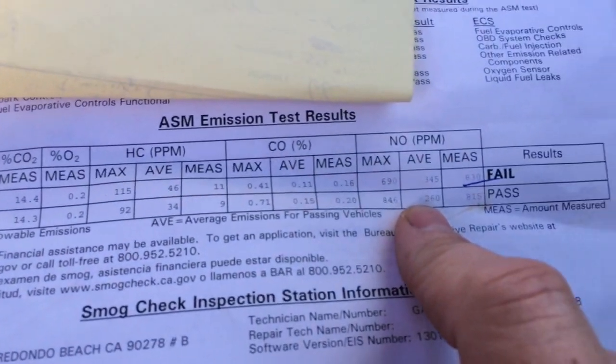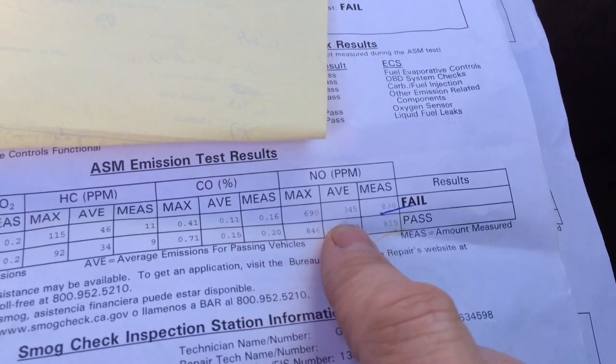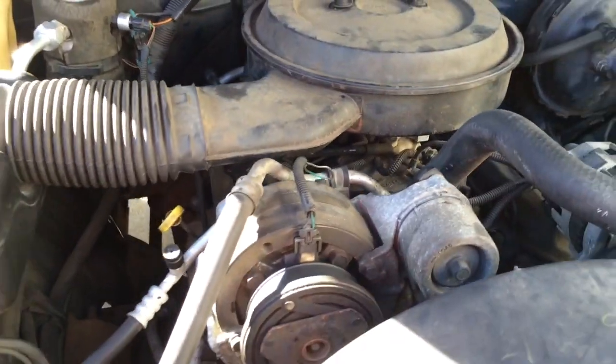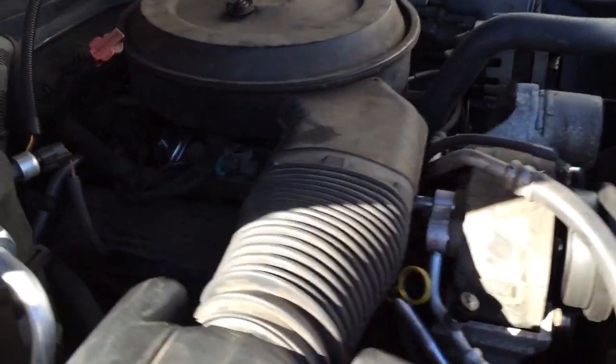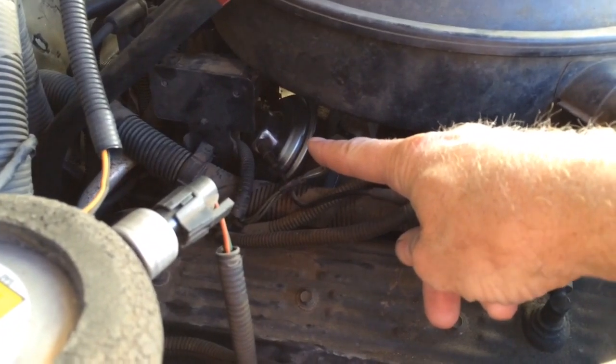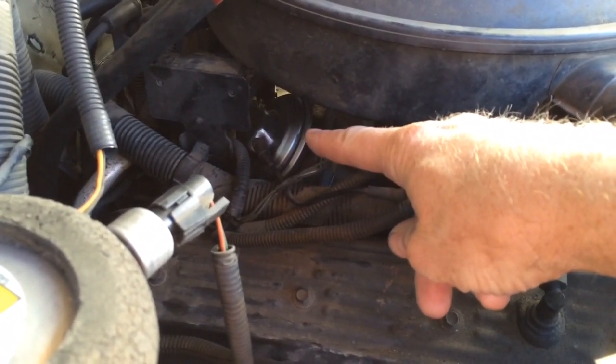If your car passes all of the smog test categories except for the nitrous oxide, here's how to fix it. The smog test technician said that to lower your nitrous oxide emissions, the main thing would be your EGR valve — either replace it or take it out and clean it up real good, and that should do it.